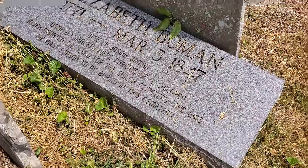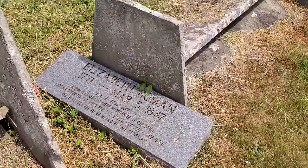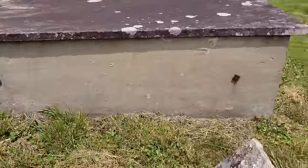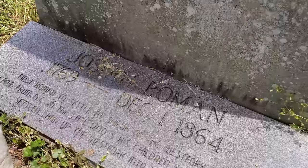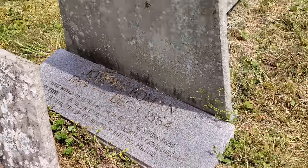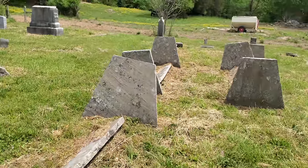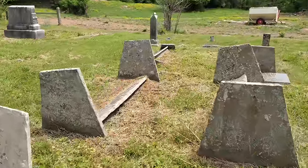So I guess this is called the Shiloh Cemetery — it was my understanding that this was called the Cub Cemetery, C-U-B. For some reason they're not buried next to each other, but this is Josiah Bowman. He died December 1st, 1864. His grave is all but falling down here. They're buried maybe 15 feet apart — she's over here.